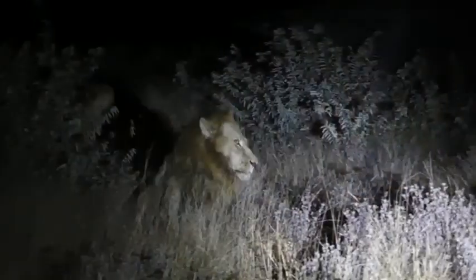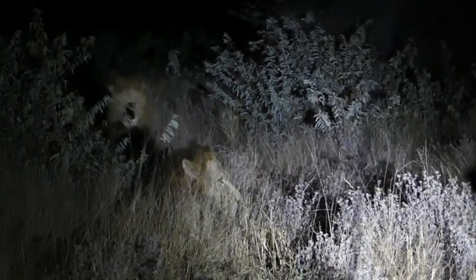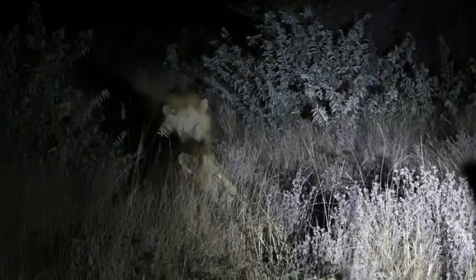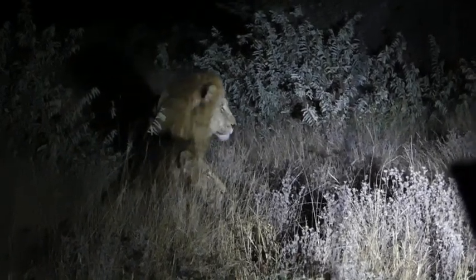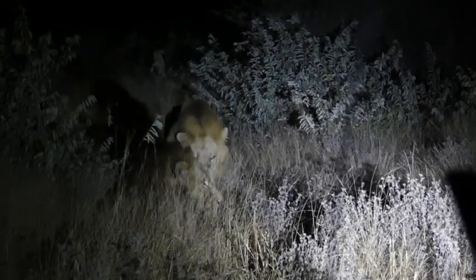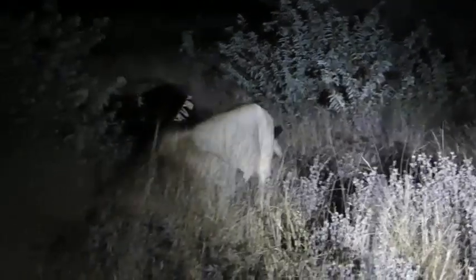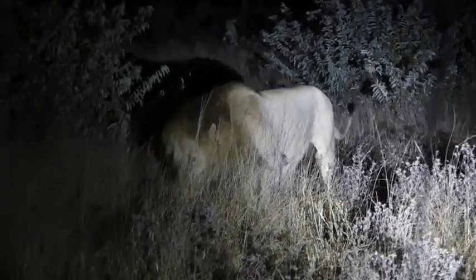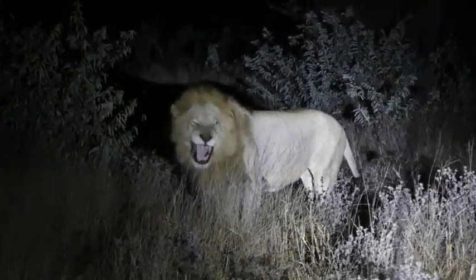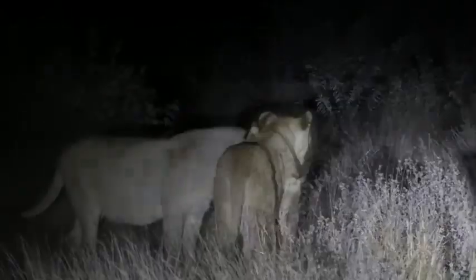One male has laid down, which you can see, and typically the other male will actually come and follow his partner. We can see him coming out in the distance and he might just give the other one a bit of love. He'll drop his head — and there we go, he is giving him a bit of love. That is quite nice to see. The calling we had earlier has just got the whole pride together.